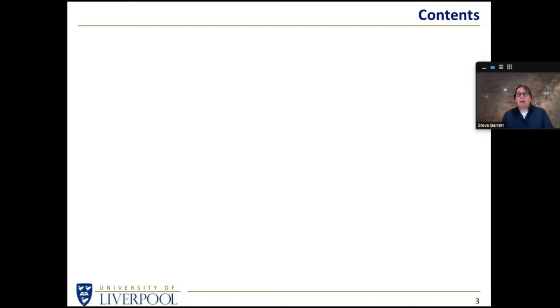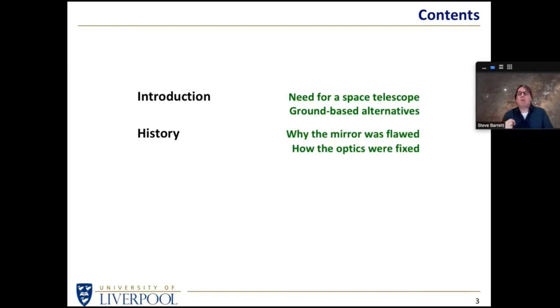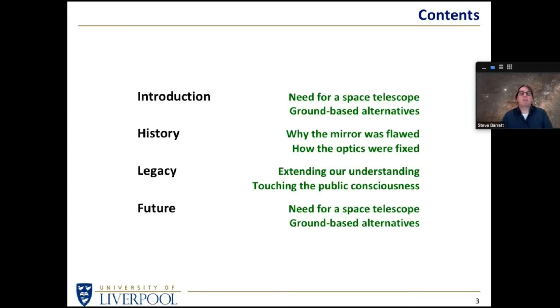What I'm going to be talking about this evening is an introduction to why we need space telescopes and ground-based alternatives. I'll be looking at why the mirror was flawed and how the optics were fixed, then at the legacy in terms of what the Hubble Space Telescope has done for our understanding of the universe and how the public came along for the ride. Before finishing, I'll revisit whether we still need space telescopes despite ground-based alternatives.